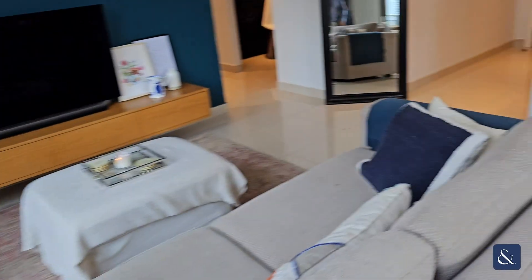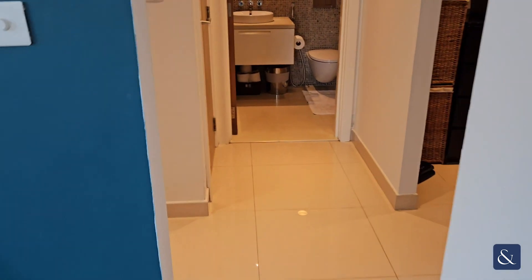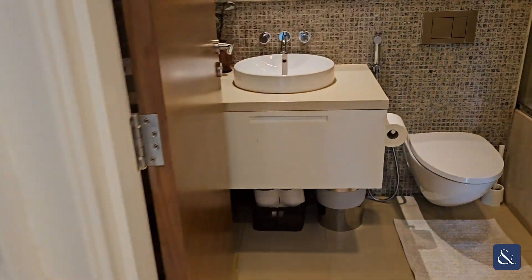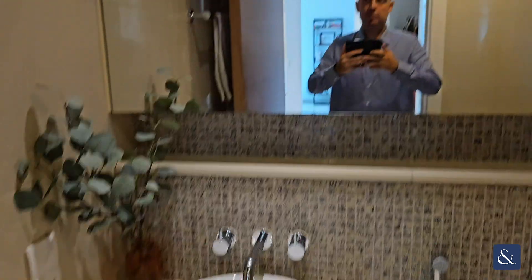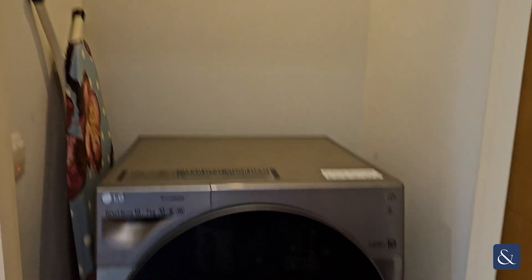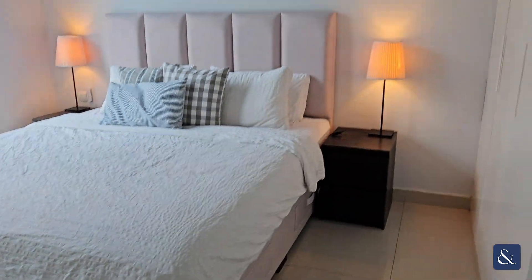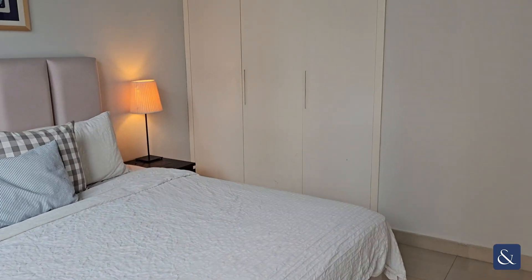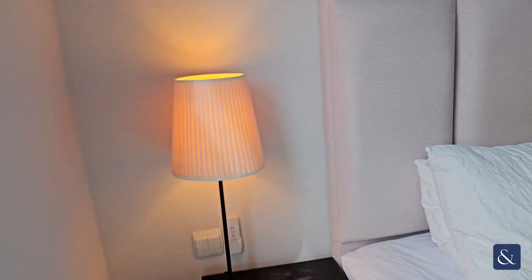Moving along to the rest of the apartment, you've got the study room here, then the ensuite bathroom, and the laundry room just here. And then here you've got the bedroom, which is very spacious — lots of natural light coming in with views of the boulevard. And there you've got your built-in wardrobes with plenty of room for a dressing table.